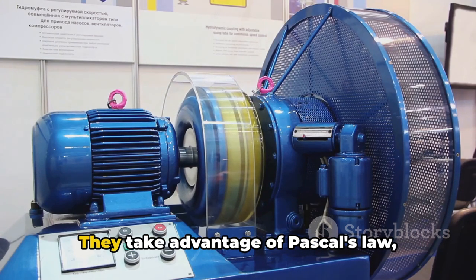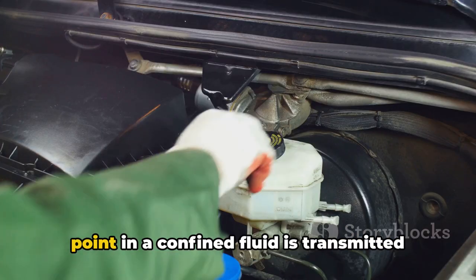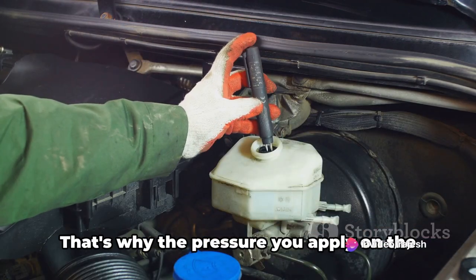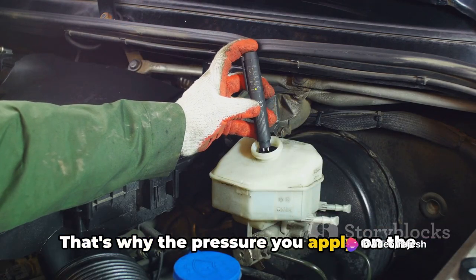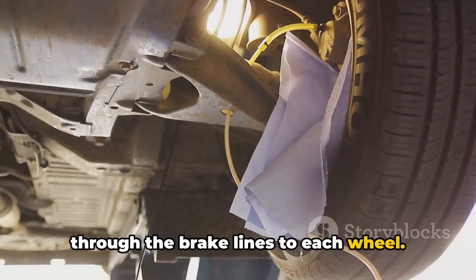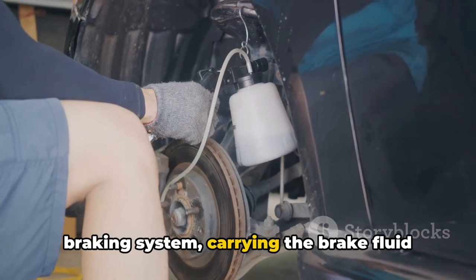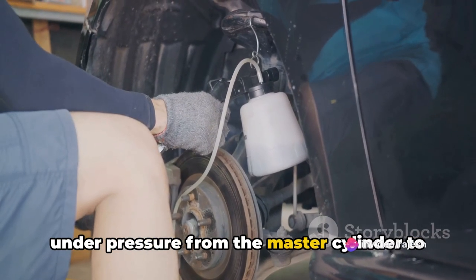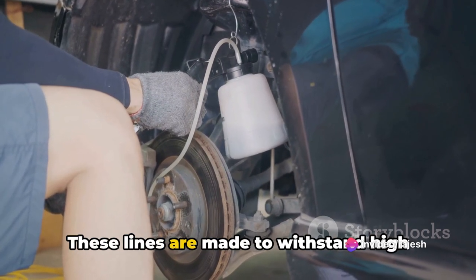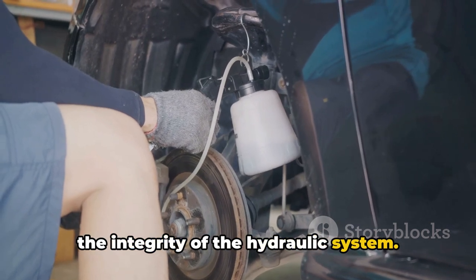Hydraulic systems are clever — they take advantage of Pascal's law, which states that pressure applied at any point in a confined fluid is transmitted equally in all directions. That's why the pressure you apply on the brake pedal is multiplied and carried through the brake lines to each wheel. Brake lines are the arteries of the braking system, carrying the brake fluid under pressure from the master cylinder to the brake calipers at each wheel. These lines are made to withstand high pressure and are crucial in maintaining the integrity of the hydraulic system.